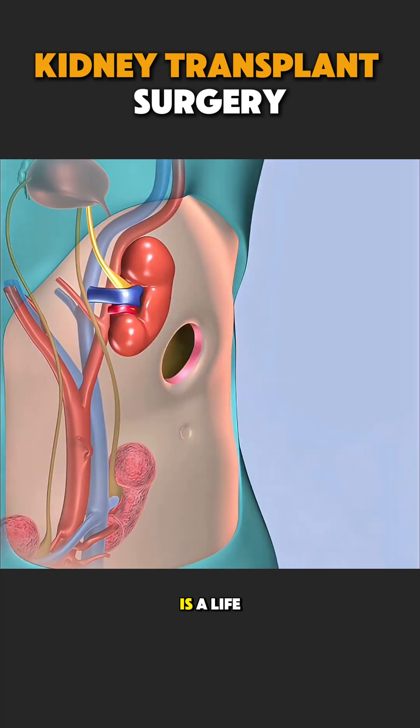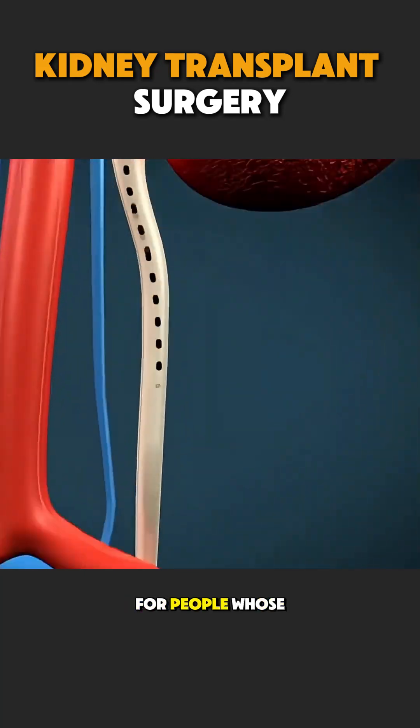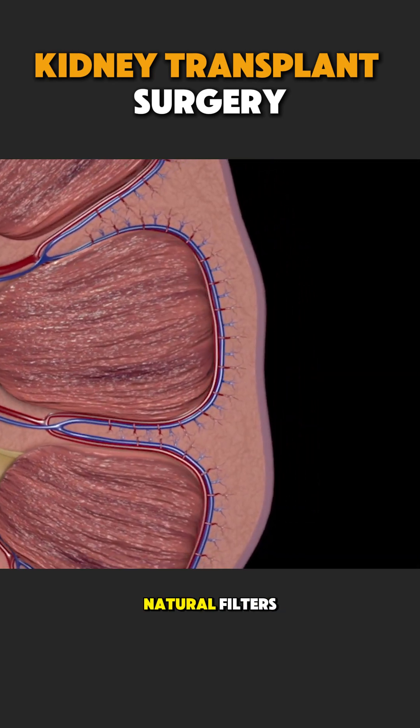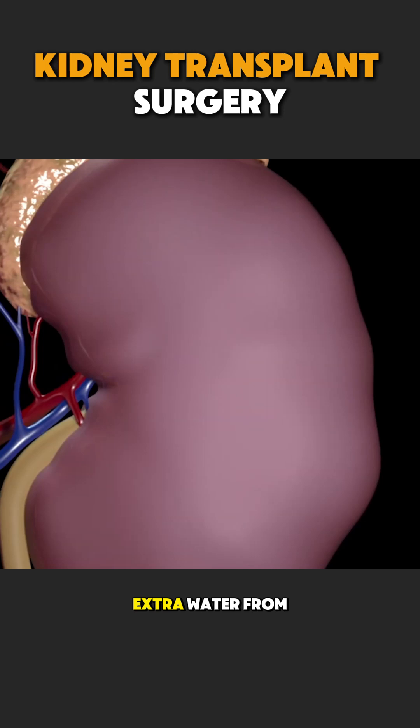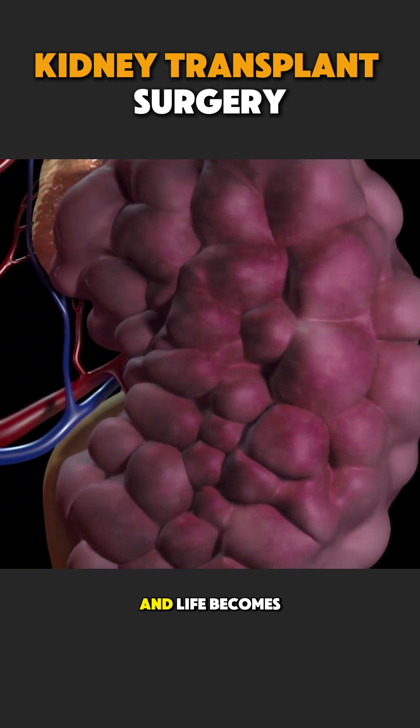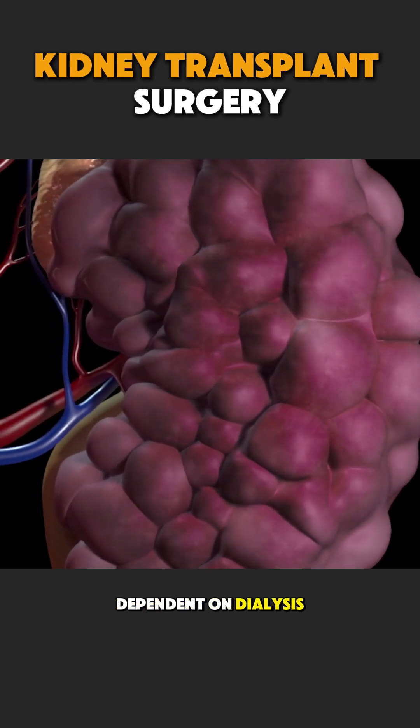A kidney transplant surgery is a life-saving procedure for people whose kidneys have stopped working properly. Kidneys act like natural filters, cleaning waste and extra water from the blood. When they fail, toxins build up and life becomes dependent on dialysis.